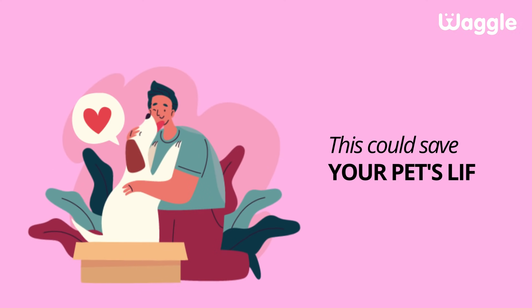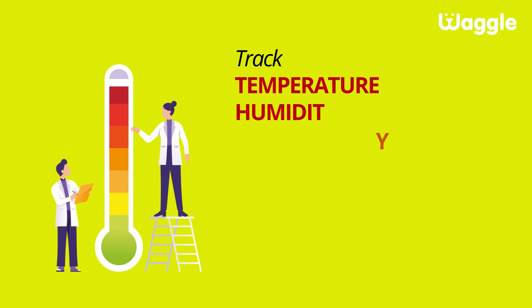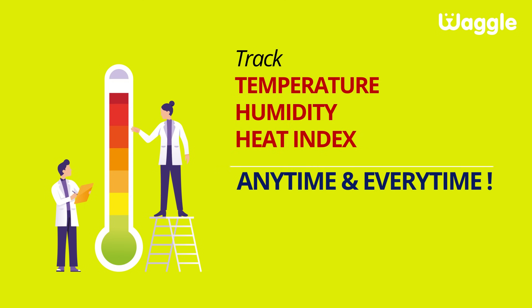This could save your pet's life. Track temperature, humidity, heat index, anytime and every time.